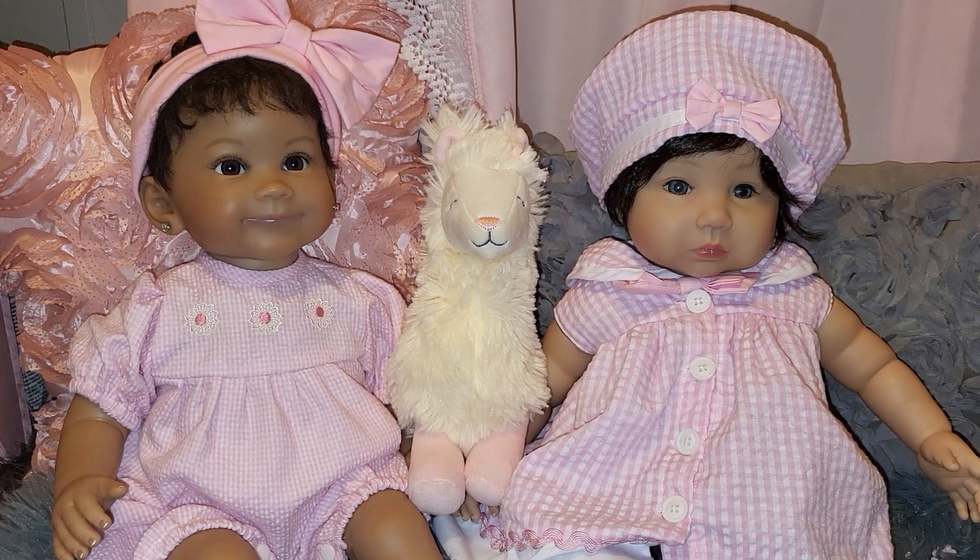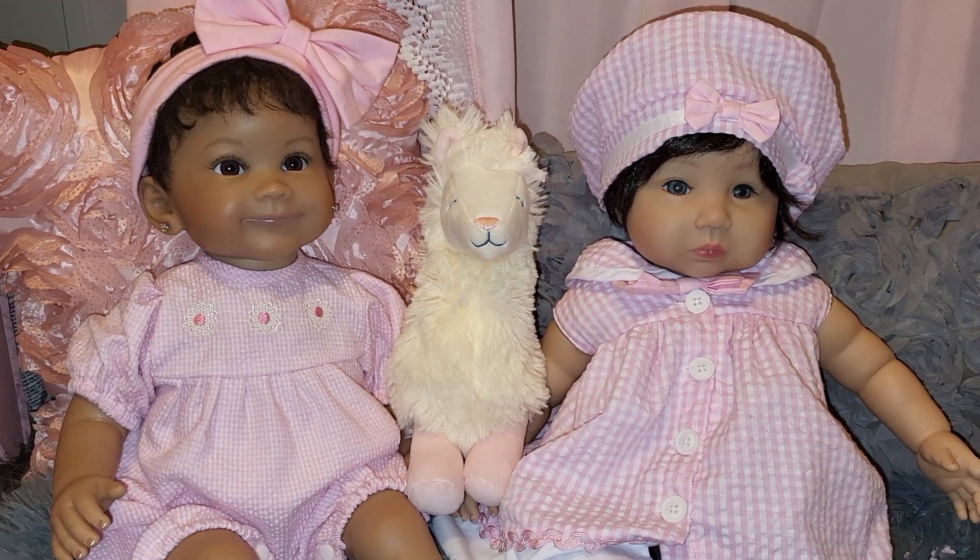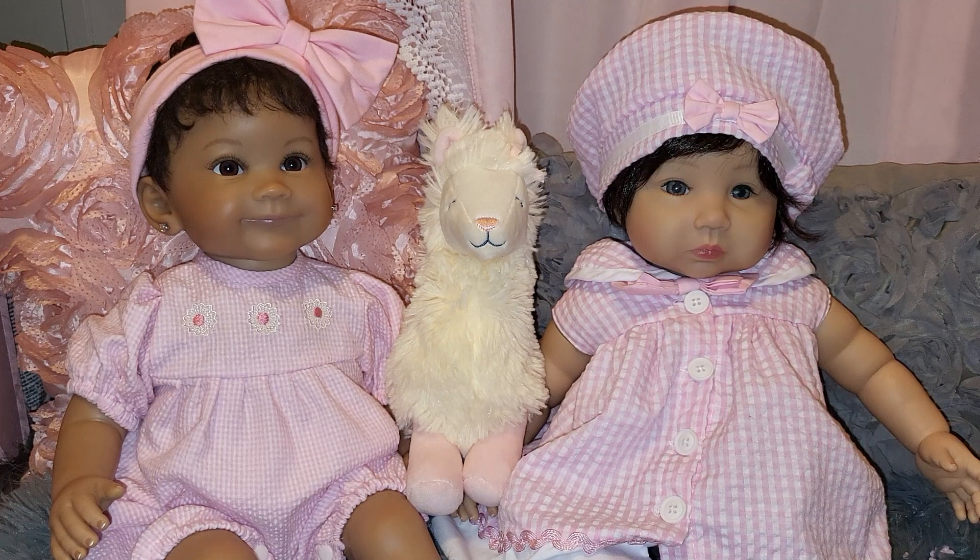Hello, everyone. Happy Thursday. Welcome back to Susan's Nursery. I am Susan, your host, and today we're doing a Theme Thursday video, and that is hosted by Yvonne over at Having You On. I will put her link in the title of my video so you can go check out her wonderful channel if you would like.